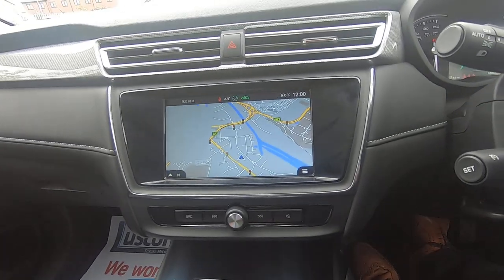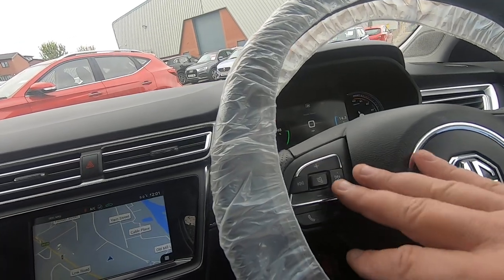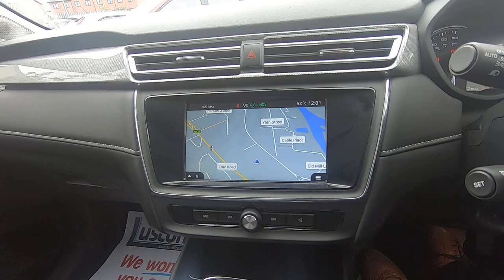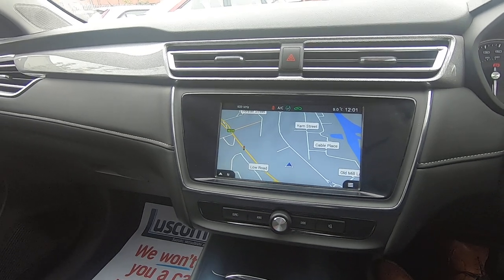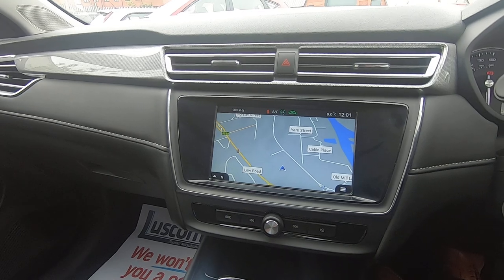You've got full satellite navigation, steering wheel volume controls, and you can pair your phone — it runs Android Auto and Apple CarPlay. So you can have your own music through Bluetooth, streaming services like Spotify, and it even handles text messages and WhatsApp, reading them out and letting you respond through voice activation.